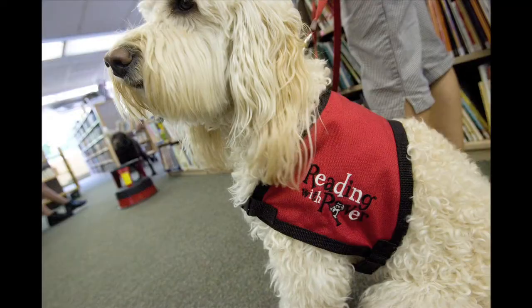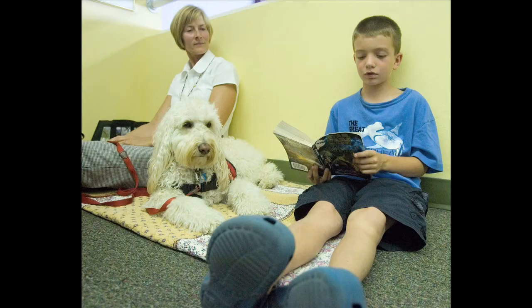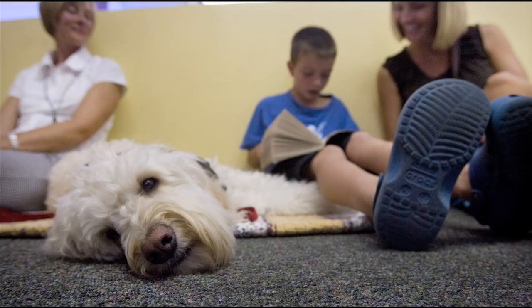You read out loud to Moose, or you read out loud to Becky's dog or Dave's dog Blue, and they're all registered therapy dogs with Reading with Rover. That means they've been tested and they have to be super, super nice good dogs to be able to do this. Do you guys want to read to a dog today?